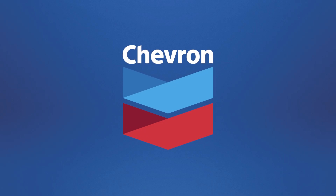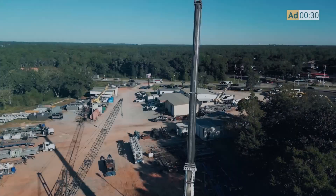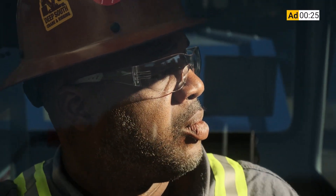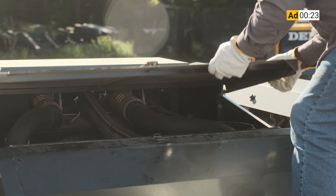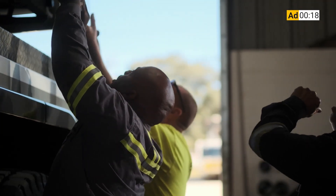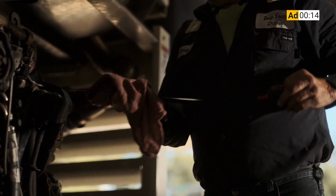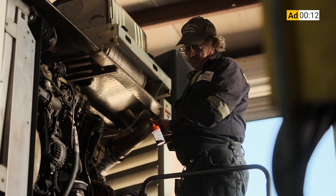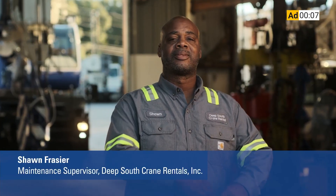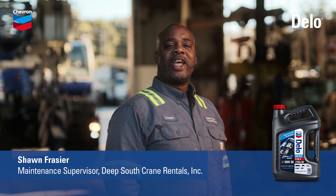But before we get into that, I want to take a second to tell you about the sponsor of this video, Chevron Lubricants. These cranes work around the clock for months at a time. If one of these engines ever goes down, it costs more than our reputation. Switching to Delo 600 ADF has been a game changer. We've had no issues with clogged DPFs — no regen lights, no cleaning, no replacements, nothing. This oil goes beyond anything we've ever used. I choose proven protection that keeps our cranes on the job. I choose Delo 600 ADF.